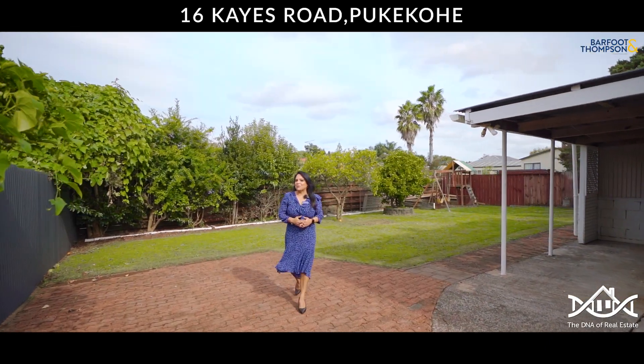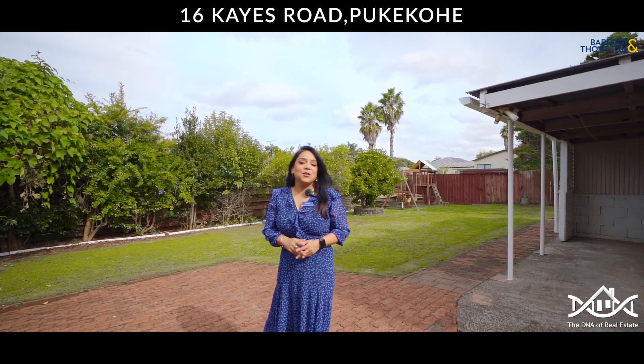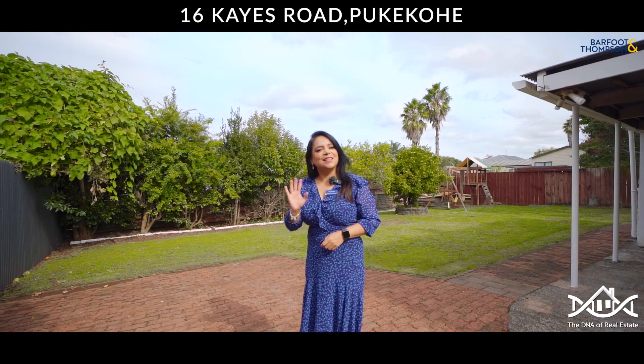This home has so much to offer: a huge backyard, fully fenced — great for your kids. Do not miss out on this one. We look forward to seeing you at our open homes. Thanks!